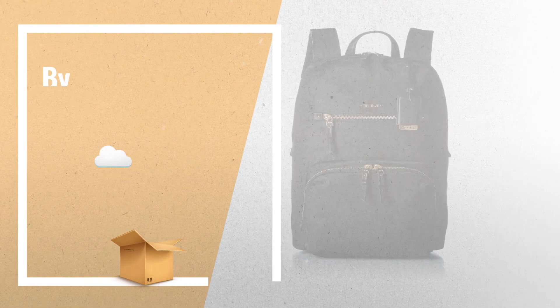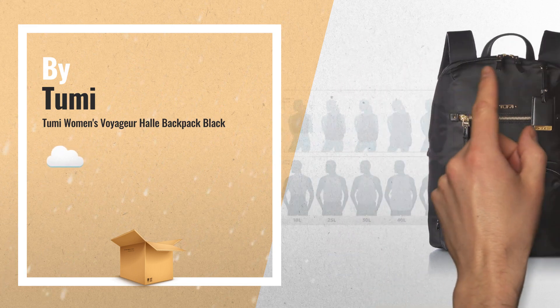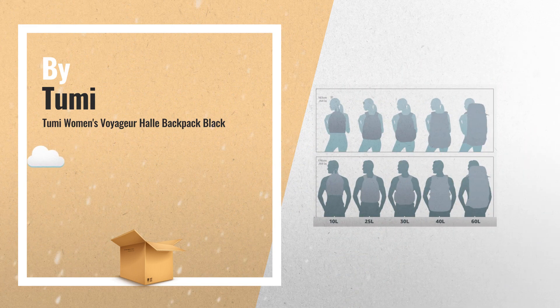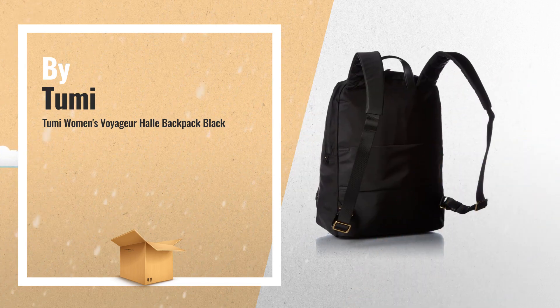Number 2: Front U-Zip Pocket with Phone Pockets, Flat Zip Pocket, a Zip Opening to the Main Compartment, Adjustable Backpack Straps, Leather Top Carry Handle, and a Decorative Mirrored Tag. Another great product by Tumi.